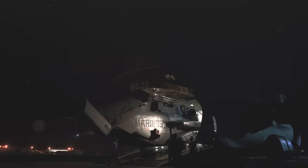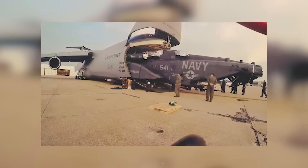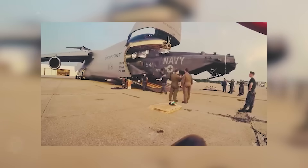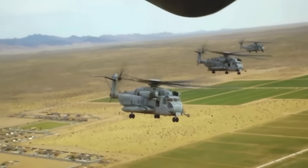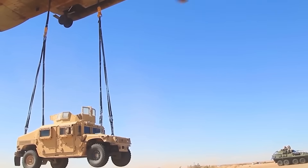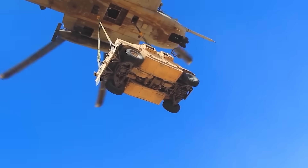But moving a giant like this isn't as easy as tossing a suitcase into an overhead bin. It takes precision, strategy, and a little bit of muscle. This isn't just any CH-53 — it's a fully upgraded, reinforced variant customized to meet Japan's specific defense demands, outfitted with cutting-edge tech, enhanced thrust, and increased resilience, making it the ultimate airborne powerhouse.